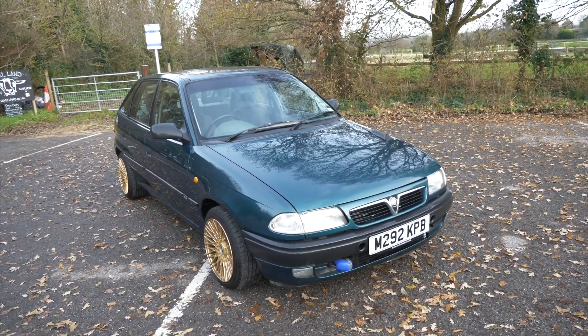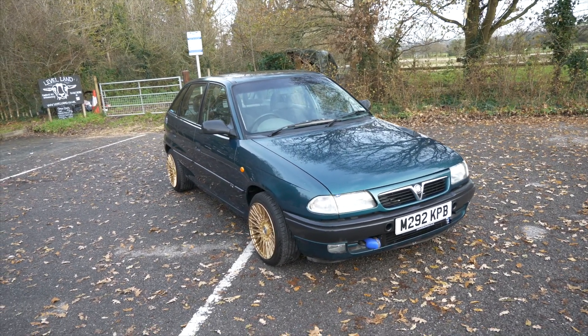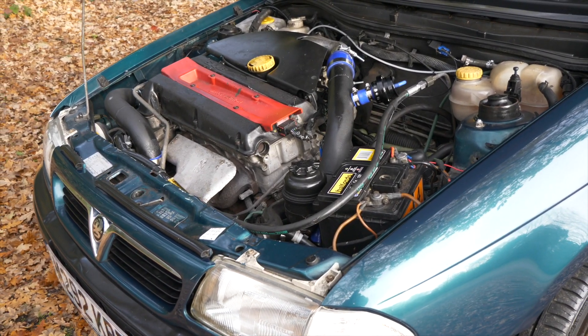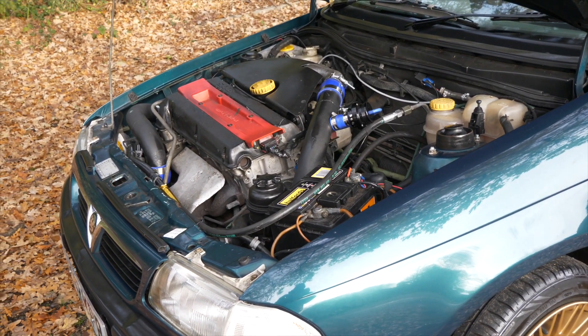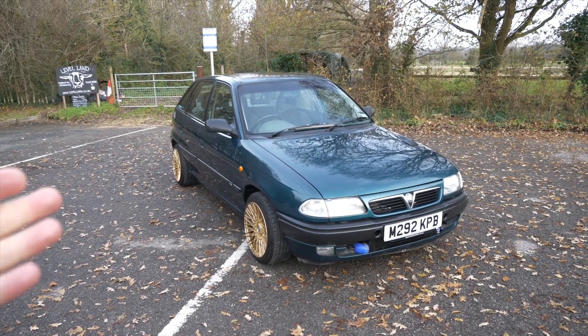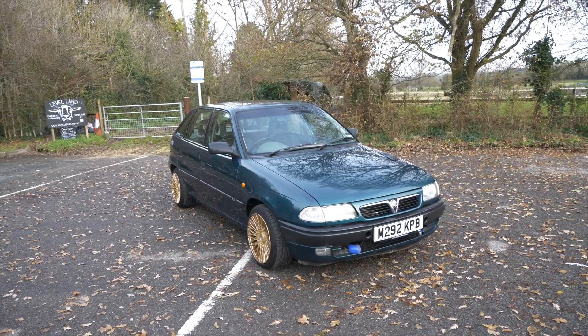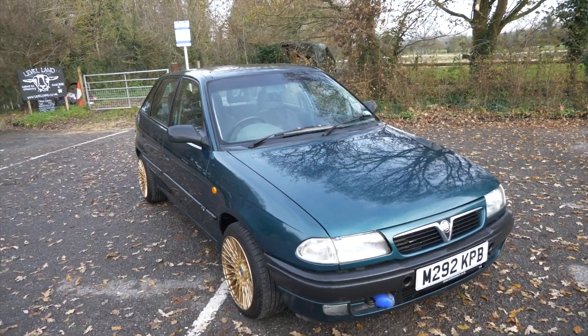The pièce de résistance is that the engine is super cheap — you can buy a whole Saab these days for well under a thousand pounds with this turbo engine. As the owner has been telling me, you can pretty much take the front of the Saab out, put it under this car and bolt it all in. The owner was saying you could build this car for around two and a half grand, running and driving, including buying another Saab.